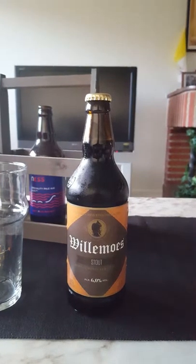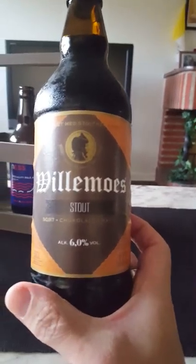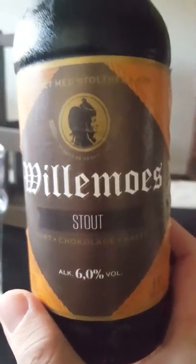Hey there, all craft beer lovers — it's Cytofanatic here, back with another beer review. This time we're going to Denmark, taking a look at an offering from Bryggeriet Westfinn, or the Westfinn Brewery. We are looking at their Willemosse Stout.